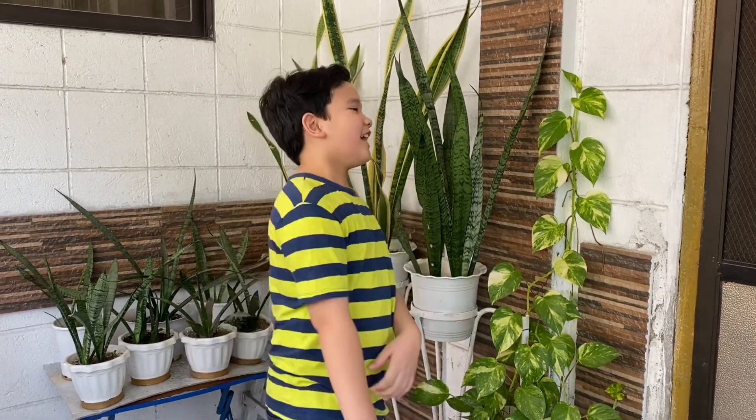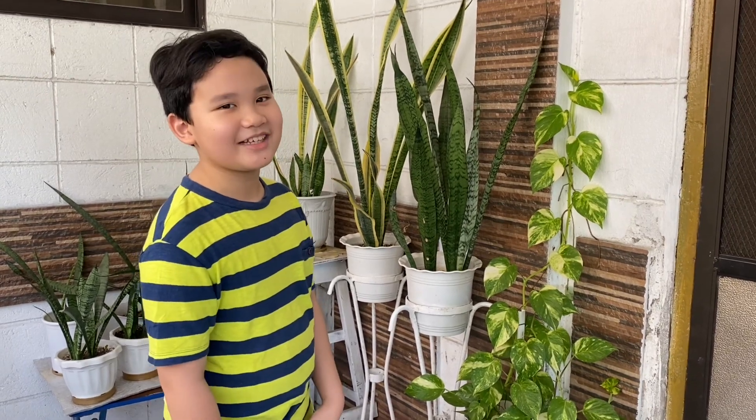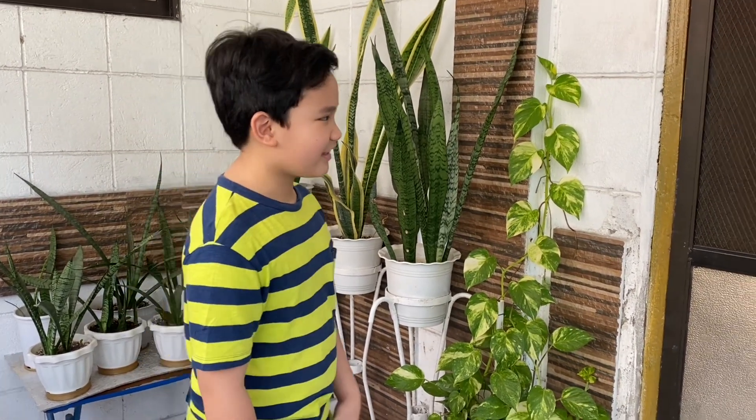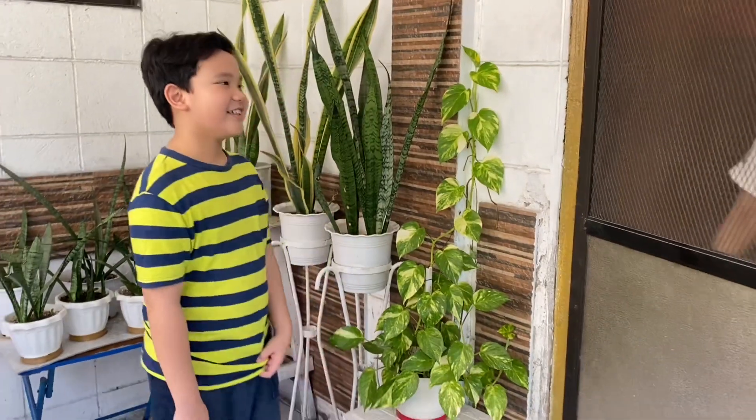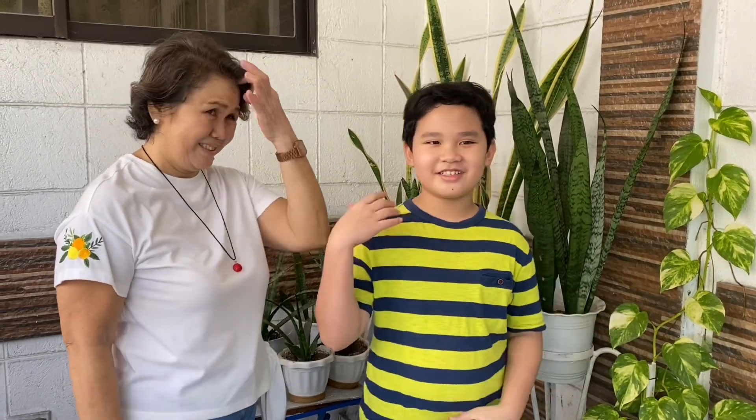Now that I'm here, I will introduce my special guest — my grandma, but I call her Nana. Hi, greet my subscribers! Hello everyone! So yeah, today she will be telling us about the plants.